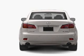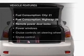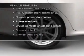Stand out from the crowd with premium wheels. The anti-lock braking system will keep you safe on the road. Let the sun shine in with a sunroof. Plus, enjoy these notable features that are included in this vehicle.